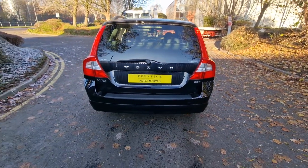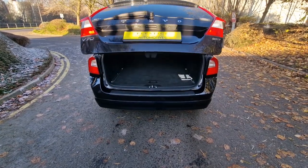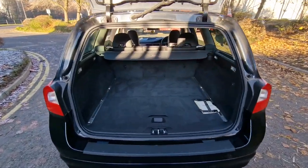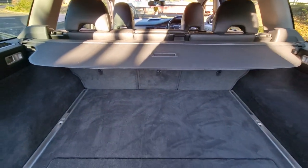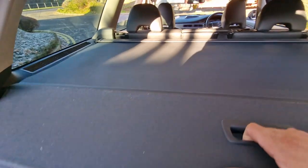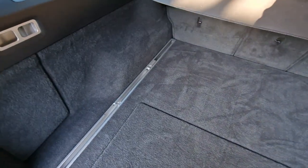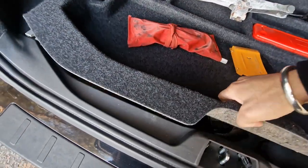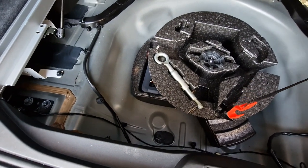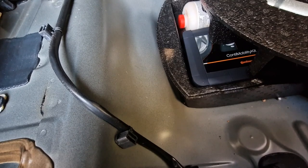Now bringing you to the back — you've got your electric tailgate. There's plenty of space in the boot, and the seats fold forwards. You can also remove the parcel shelf if you want to — please refer to the images of the car for that. Underneath you've got your jack for changing a tyre, towing parts, and an air pump if you need to fill your tyres up.